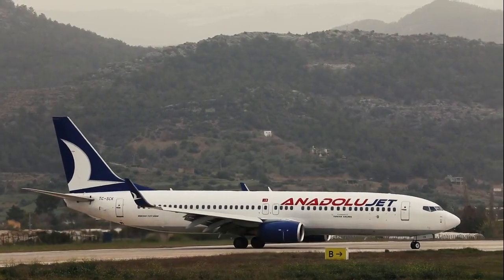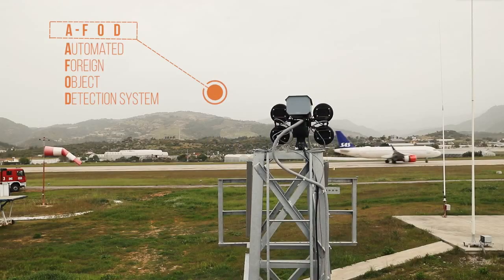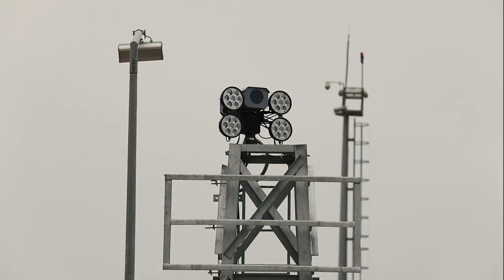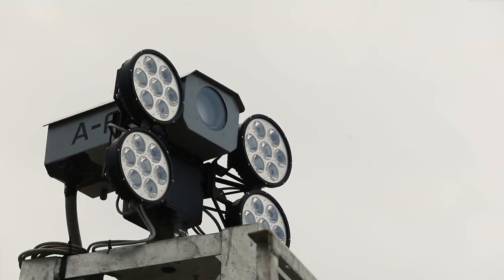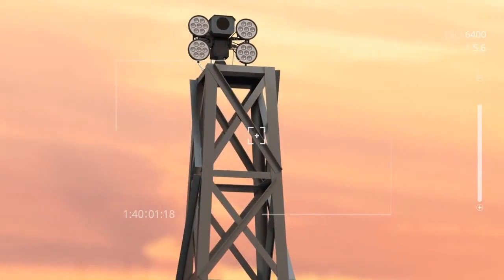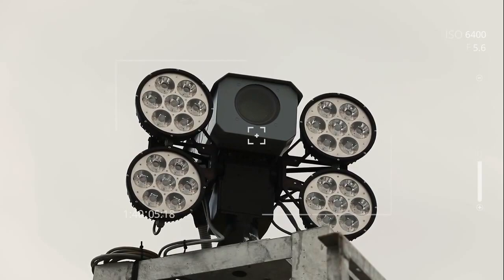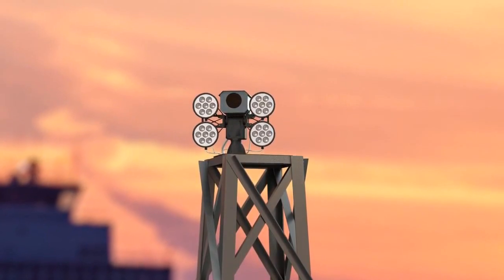A powerful solution to the FOD problem, AFOD, is an electro-optical detection system supported with artificial intelligence, which is built to prevent the damage to airplanes and airports caused by foreign objects. Thoroughly inspecting airport runways, AFOD provides a constant flow of images and information to a central unit located at the control tower, to be further processed by advanced AFOD algorithms.